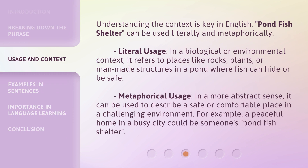Understanding the context is key in English. Pondfish Shelter can be used literally and metaphorically. Literal usage: in a biological or environmental context, it refers to places like rocks, plants, or man-made structures in a pond where fish can hide or be safe. Metaphorical usage: in a more abstract sense, it can describe a safe or comfortable place in a challenging environment. For example, a peaceful home in a busy city could be someone's Pondfish Shelter.